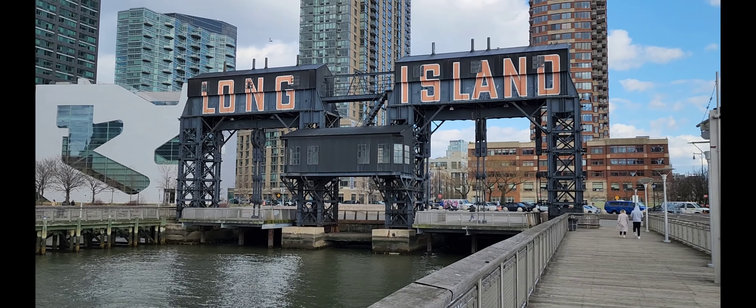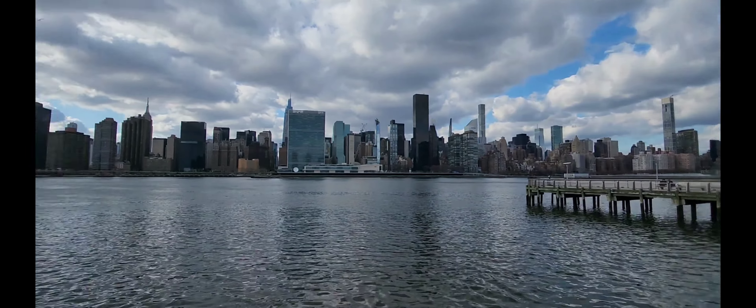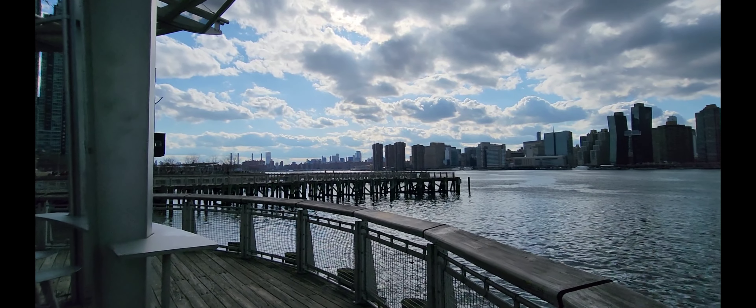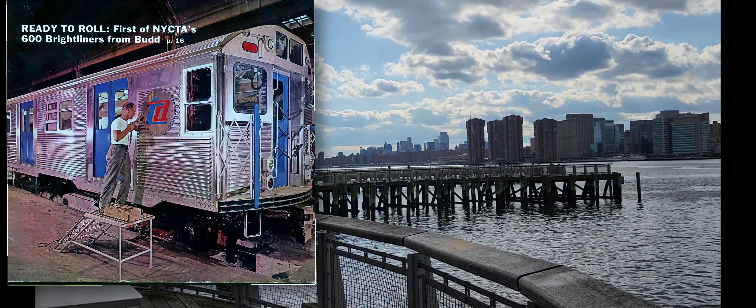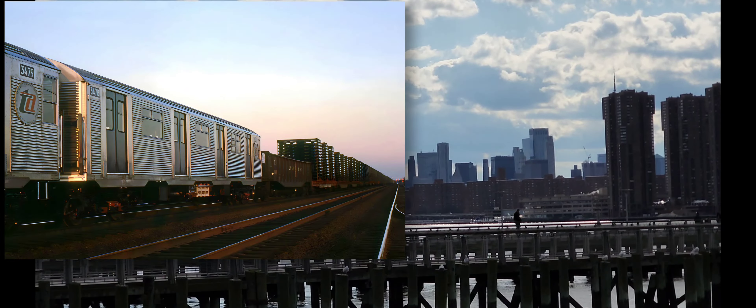Just wanted to shoot a quick video here in Long Island City in Queens. This is the site of where the R32s were first delivered in 1964 — 59 years ago. They were originally built in Philadelphia, Pennsylvania by the Budd Company, shipped over by rail to New Jersey, and then barged over.